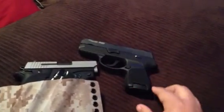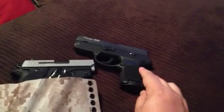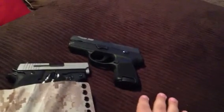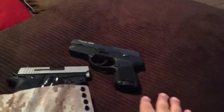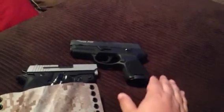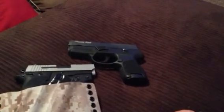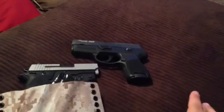The magazine is 12 plus 1, and it also accepts 15 and 17 round magazines because with the P250 you can get it configured in subcompact, compact, and full size, and all of those magazines will fit into the smaller guns. I actually have a backup magazine that's a 15-round magazine. It's similar in size to the Glock 26 — a little bit heavier, actually a little bit thinner — and they serve a similar function. I really like the SIG.